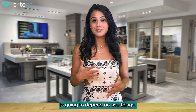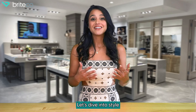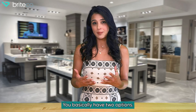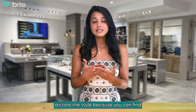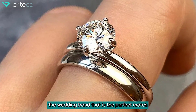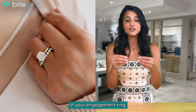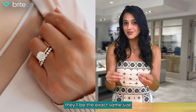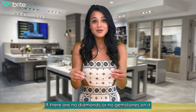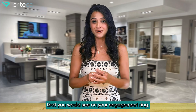Picking out a wedding band is going to depend on two things: what is your style, and what does your engagement ring require? When it comes to style, you basically have two options. You can have your engagement ring dictate the style by finding a wedding band that is the perfect match — meaning it's going to match the side view of your engagement ring. If there are diamonds, they'll be the exact same size. If there are no gemstones, it would mimic the same plain band you'd see on your engagement ring.